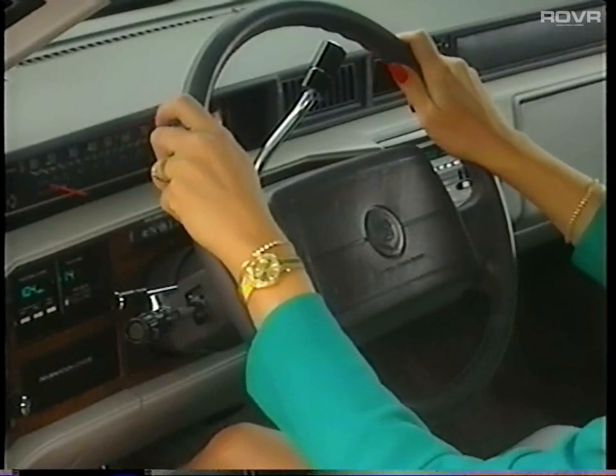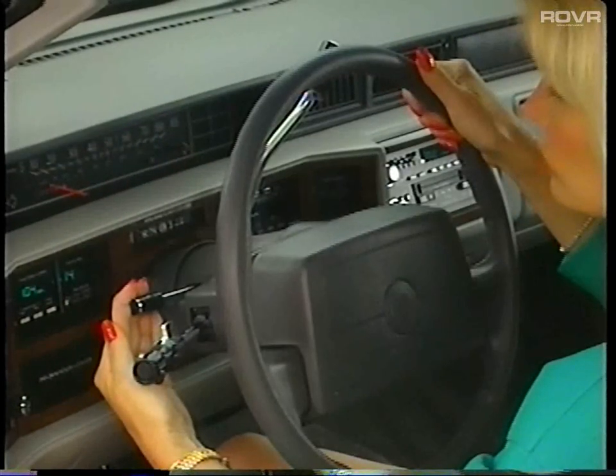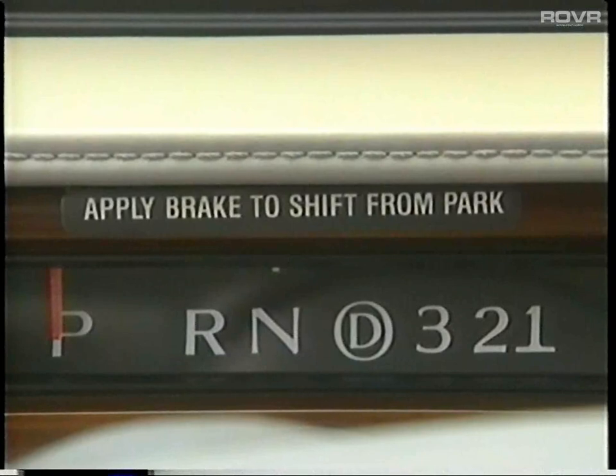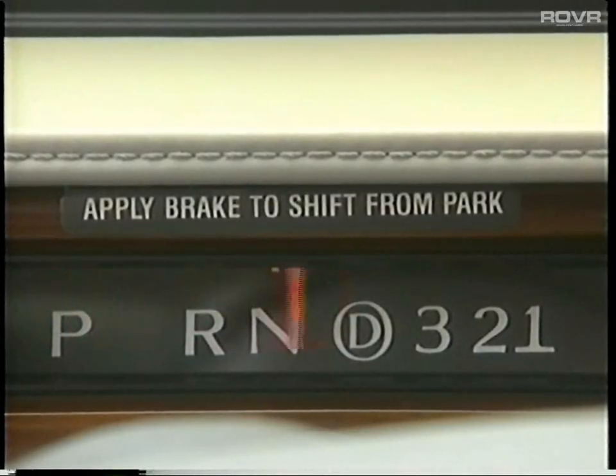To adjust the angle or tilt of the steering wheel, simply pull back this lever and place the steering wheel wherever it's most comfortable, then release the lever to secure its position. Cadillac has integrated a brake transmission shift interlock feature for your security and safety. Before you can move the gear selector out of park, the brake pedal must be firmly depressed.